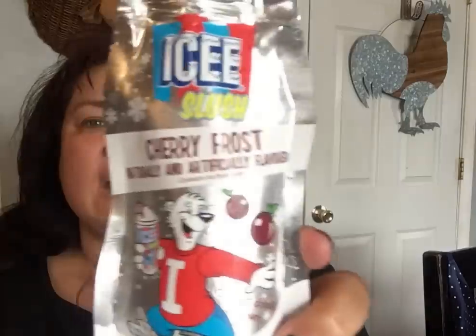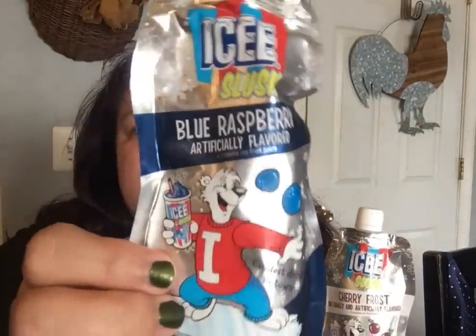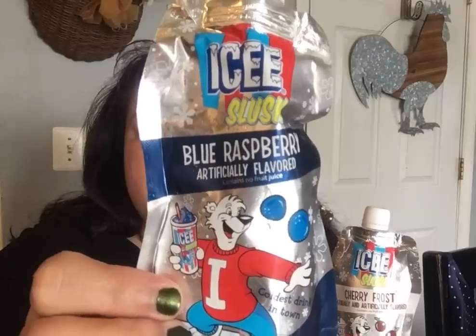I saw everybody hauling these, they still had them so I caved and got them for my kids. I got the Icy Slush in cherry frost and also in blue raspberry — just one of each for the kids.